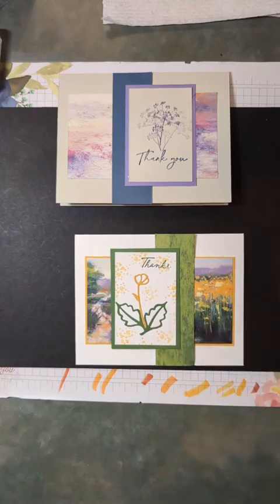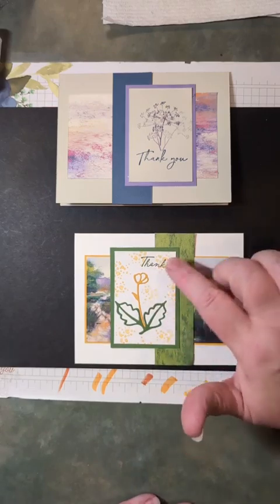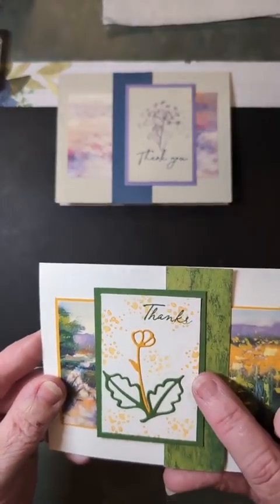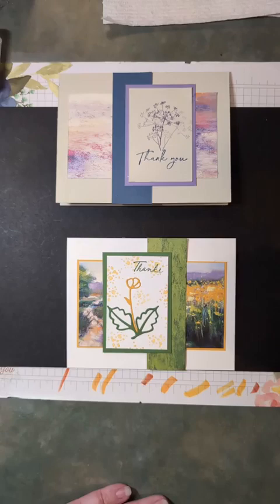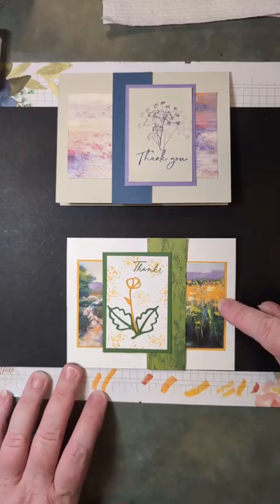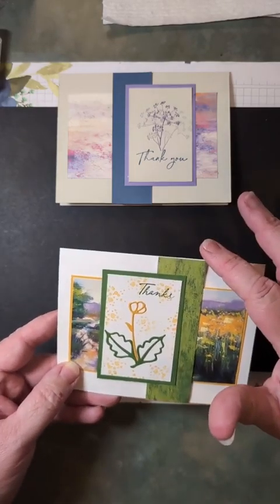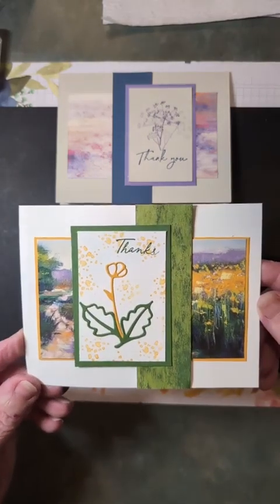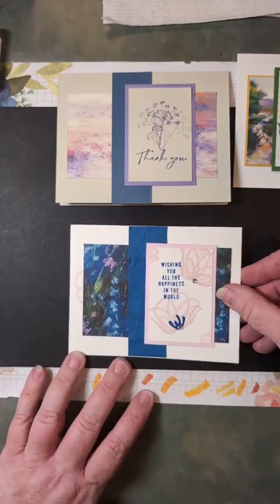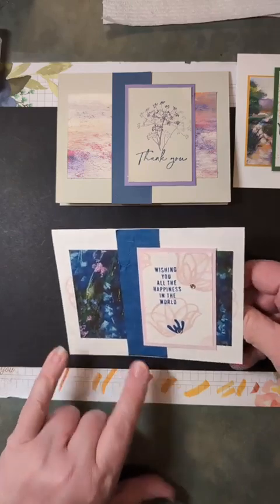Let me go through a couple more samples. This one here uses Thoughtful Wishes — two dies from the Thoughtful Wishes bundle, cut out of Curry and Garden Green, then I stamped 'Thanks' plus some ink-spatter speckles a couple of times, stamping off first so it's more muted. Here again is another piece from that Meandering Meadows DSP collection, backed with Curry, and this piece comes from the flip side — the ombre green part.